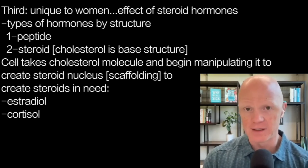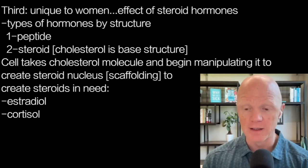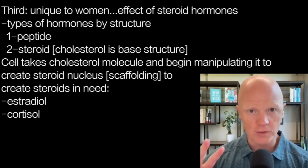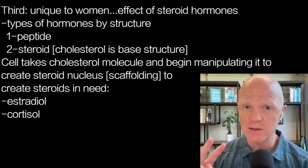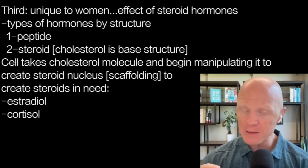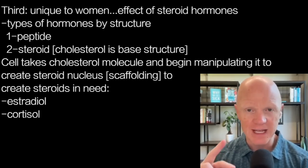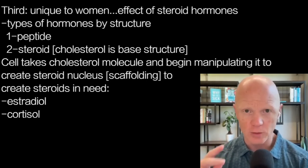There are many steroid hormones, not nearly as many as peptide hormones, but quite a lot. This effect is unique to women — there might be a modest effect in men, but it pales in comparison to what we see in women. The two steroid hormones relevant here, and very well known, are estradiol and cortisol.